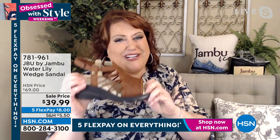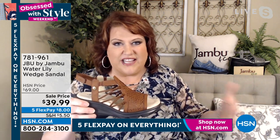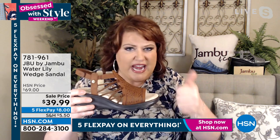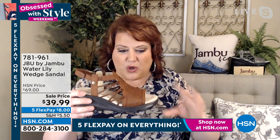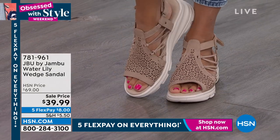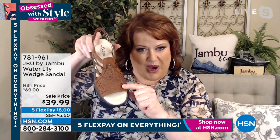Laura says she has the Water Lily in whiskey but now wants the Creme Brulee after seeing it on Michelle. Laura learned about the markdown right before the show and was thrilled — because of the construction and durability from 12 years of a family-owned company out of New York creating adventurous all-day shoes with comfort and style. Now at a phenomenal price. At $8 to get home on FlexPay, it's an automatic add-to-cart. The Water Lily is darling — run and get in on a pair.